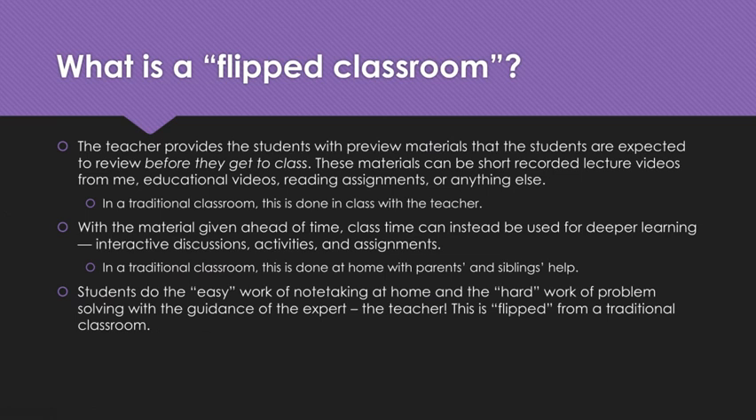If you're like me, you grew up in a classroom where you took notes with the teacher, listened to the teacher's lecture, and watched film strips — explain to your kids what those are. All of that was done in class. That's a traditional classroom. In a flipped classroom, with the material given ahead of time, class time can instead be used for deeper learning, like interactive discussions, activities, and assignments. In a traditional classroom, that deeper learning is done at home with parents' or siblings' help when you just don't get it.